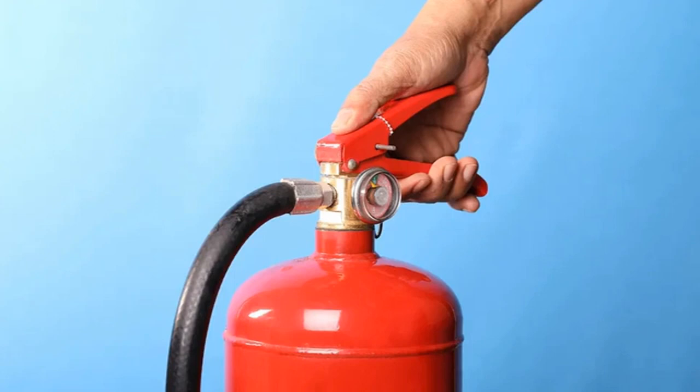The price of fire extinguishers will vary depending on the type you choose — powder, water, gas, or foam — as well as the capacity you select. You might also want to consider purchasing a fire blanket as an affordable alternative to an extinguisher.